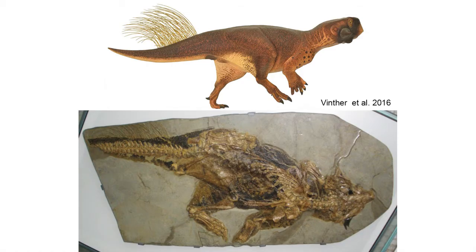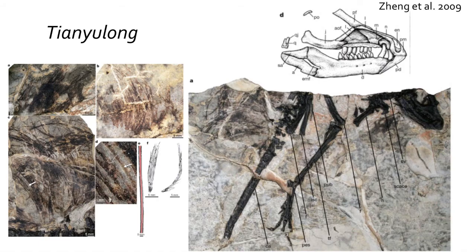Some of the most primitive lineages of dinosaurs have integumentary structures that appear to be similar to feathers. The first are rod-like projections found in dinosaurs like the early Ornithischian Psittacosaurus, and the more fibrous fluff found in Tianyulong.